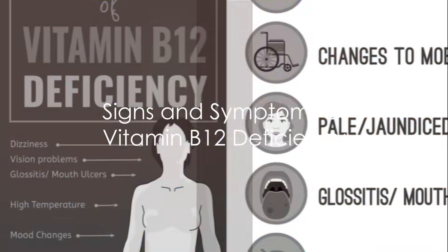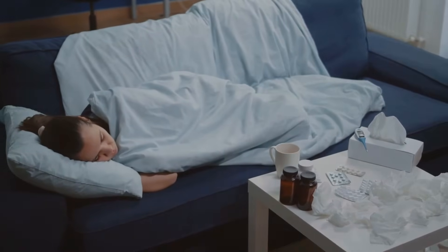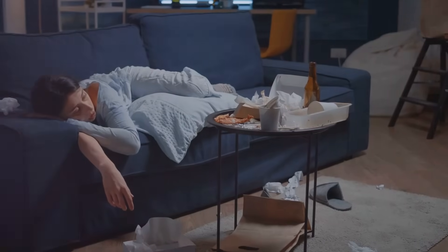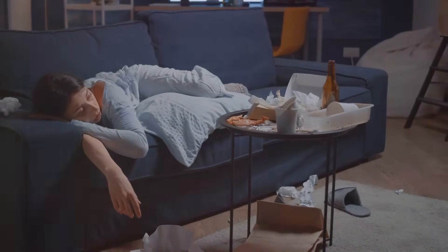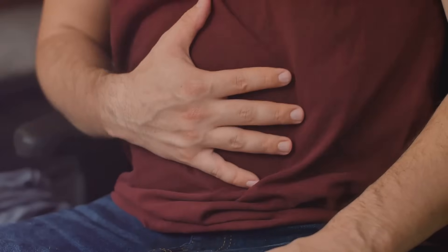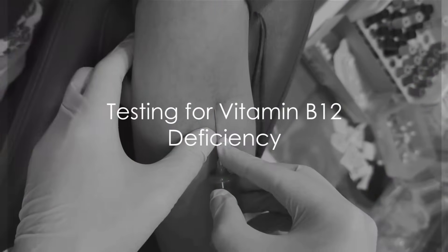Common signs and symptoms of vitamin B12 deficiency include fatigue and weakness, neurological changes such as numbness and tingling in the hands and feet, mental health issues like depression, confusion, or memory problems, anemia manifesting as pallor and shortness of breath, and gastrointestinal symptoms including nausea, diarrhea, or loss of appetite.